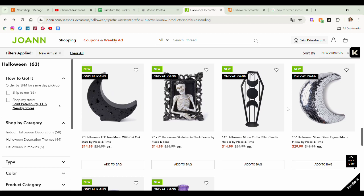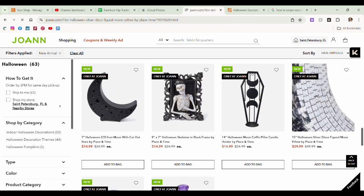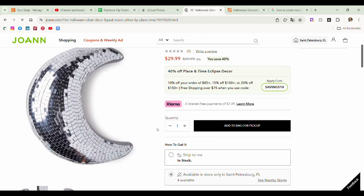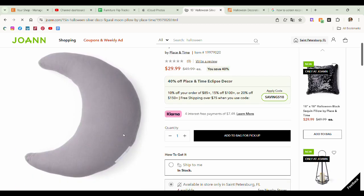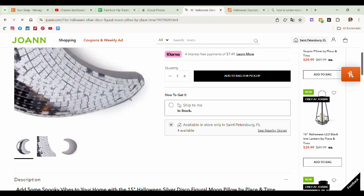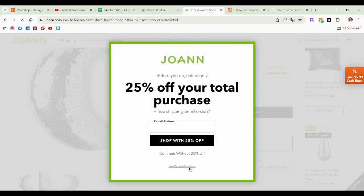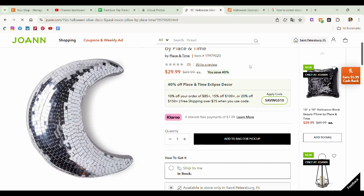We have a silver disco figural moon pillow. Okay, this is a pillow — $30. I'm not a disco person. I don't love the disco thing. I never got into the disco ball trend, so I don't like this.